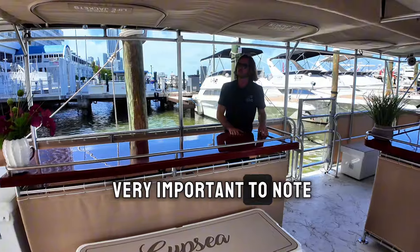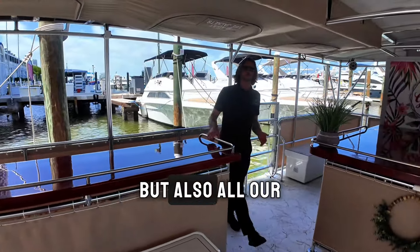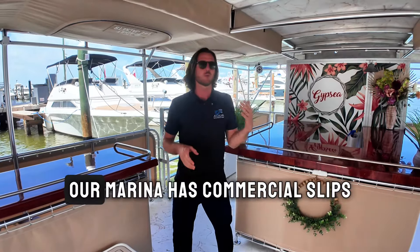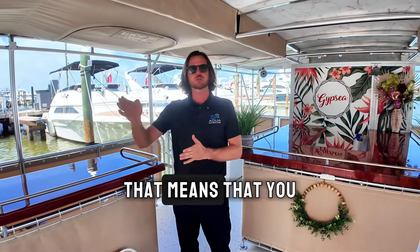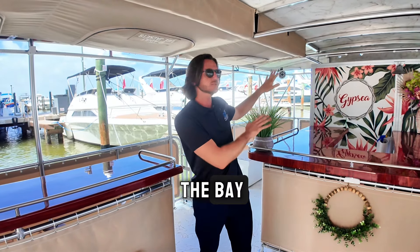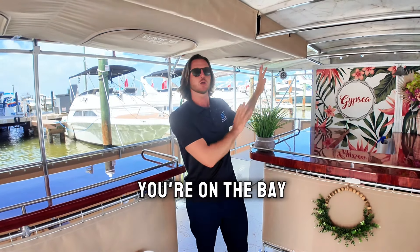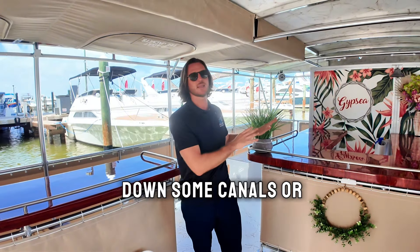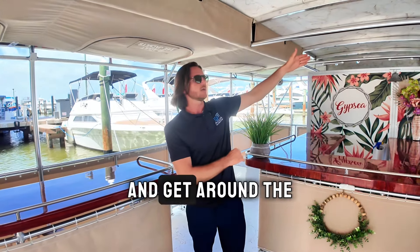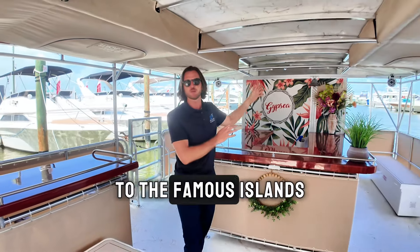Something very important to note about this boat and all our boats in general is that we're located in downtown Miami. Our marina has commercial slips, which means you can board directly here onto our boat. We're located right on the bay, so as soon as we exit the marina you're on the bay — we are not going down some canals or the river. You'll be able to start your tour right away and get around the celebrity homes and the famous islands.